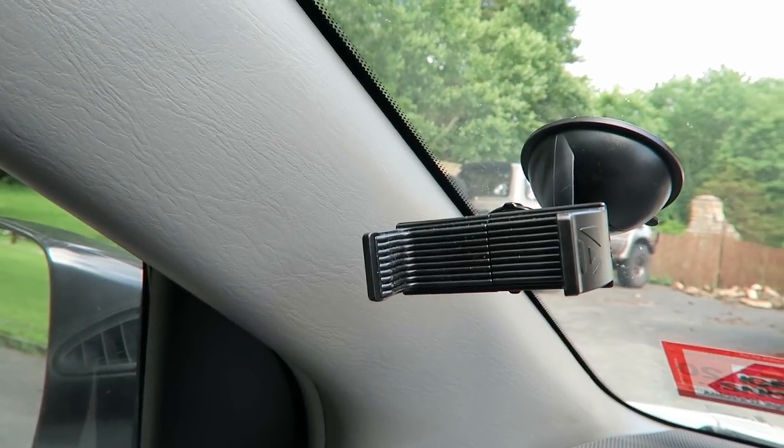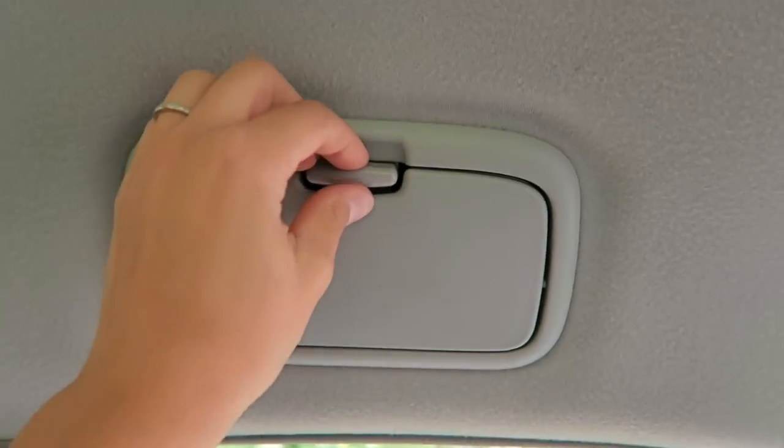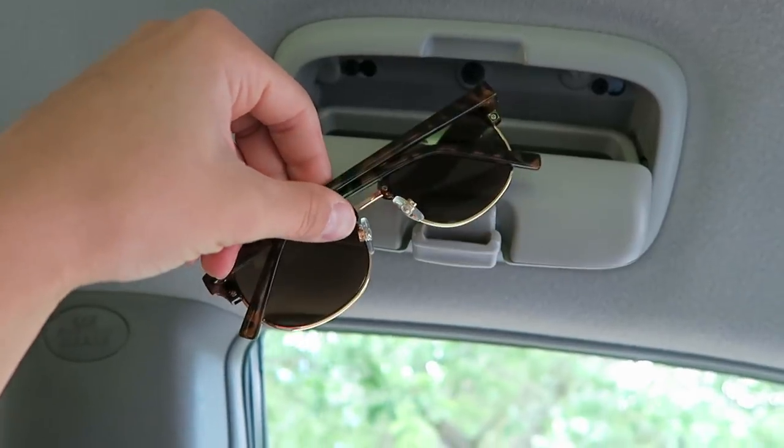On the windshield, we have a phone mount for when we need GPS. Above my driver's window, I have this built-in sunglass holder that helps to keep them from getting lost or scratched in my purse.